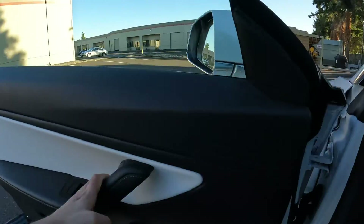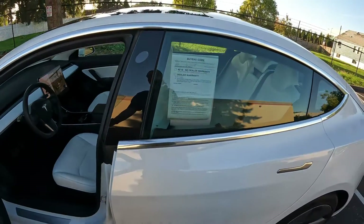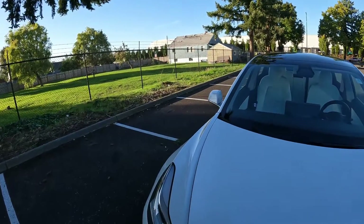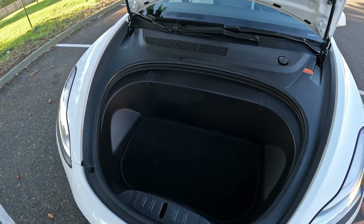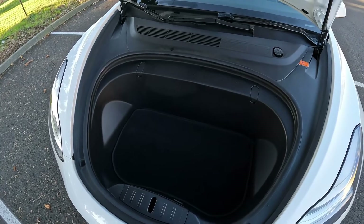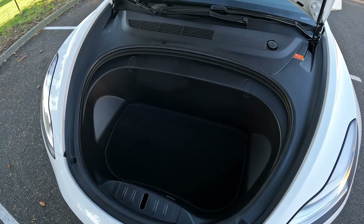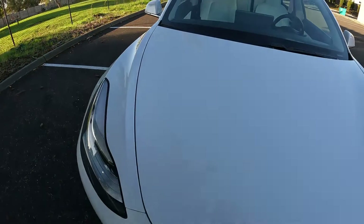The Model 3 is a compact sedan, similar in size to the BMW 3 Series or Mercedes-Benz C-Class. But since we're not hampered by the traditional building process of an internal combustion engine vehicle — no engine, exhaust system, or gas tank — it allows us to more efficiently package the Model 3. So it generally has more space than a comparable gas car of similar size. You can see here we have a frunk for more storage, and it's also a safety feature: you have a crumple zone that's 60% larger than a gas vehicle because there's no engine in front.